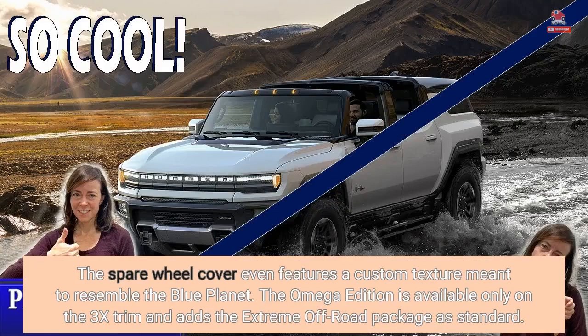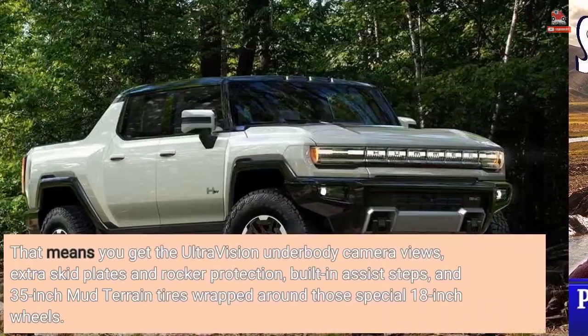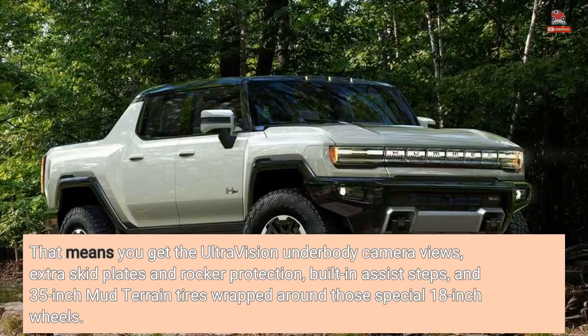The Omega Edition is available only on the 3X trim and adds the extreme off-road package as standard. That means you get the UltraVision underbody camera views, extra skid plates and rocker protection, built-in assist steps, and 35-inch mud-terrain tires wrapped around those special 18-inch wheels.